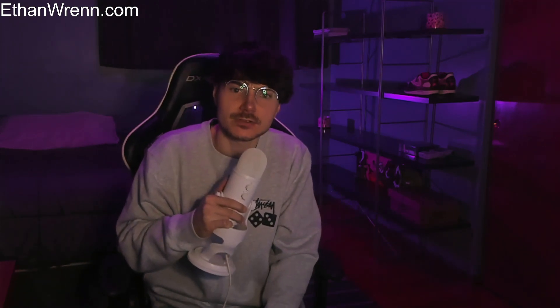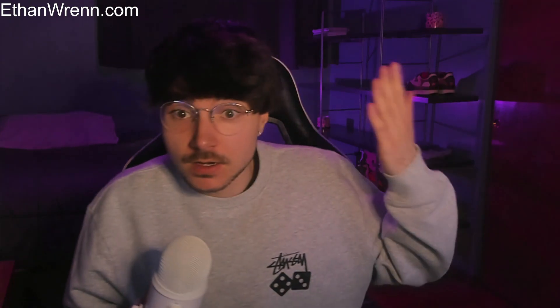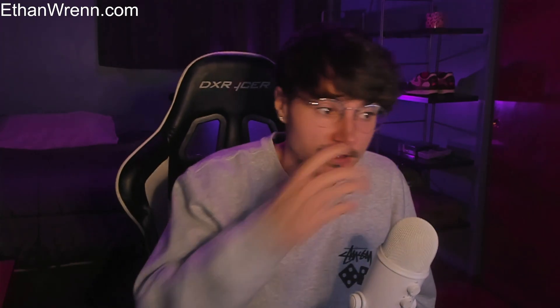Hello everyone. For those who are new here, my name is Ethan. Make sure to check out my website ethanwren.com — from there you can find links to all my various socials. We are currently live on Twitch, YouTube, and the front page of my website. If you'd like to get notified when we go live next, follow or subscribe on the respective platforms so you can be here commenting in chat.